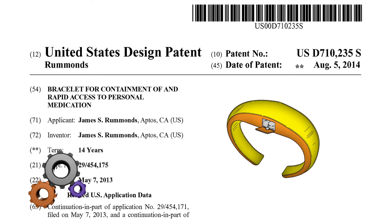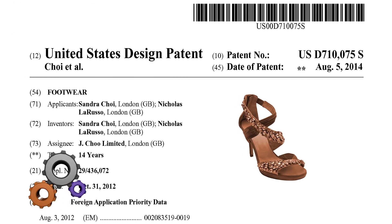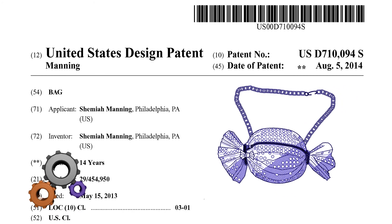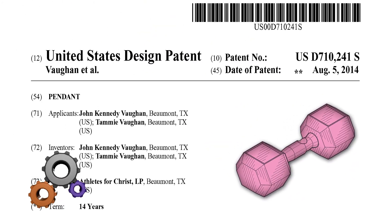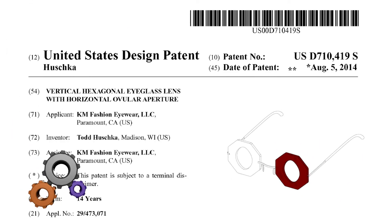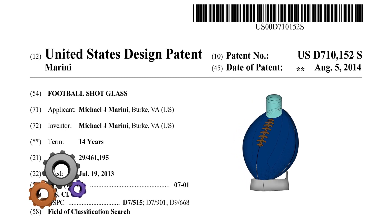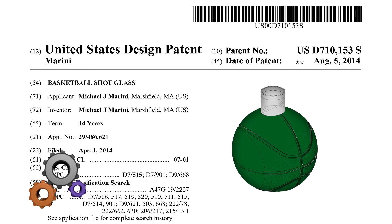Never miss your daily medication with this bracelet. After relaxing at the beach, wear these cool shoes to a party. Do not forget this toffee-shaped handbag. This pendant will help you advertise your fitness levels. Try these eyeglasses to stand out at the party, and drink from this football-shaped or basketball-shaped shot glass.